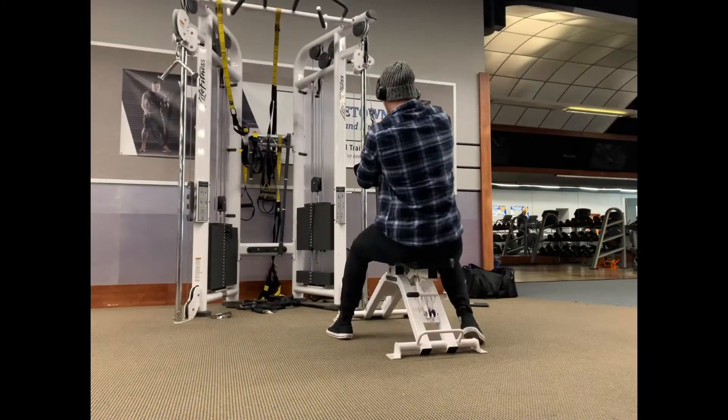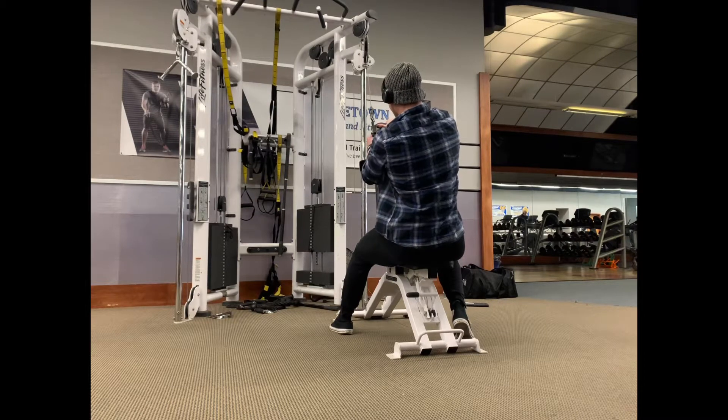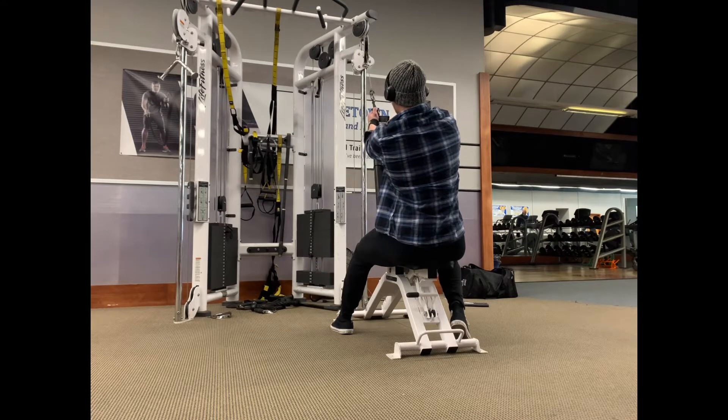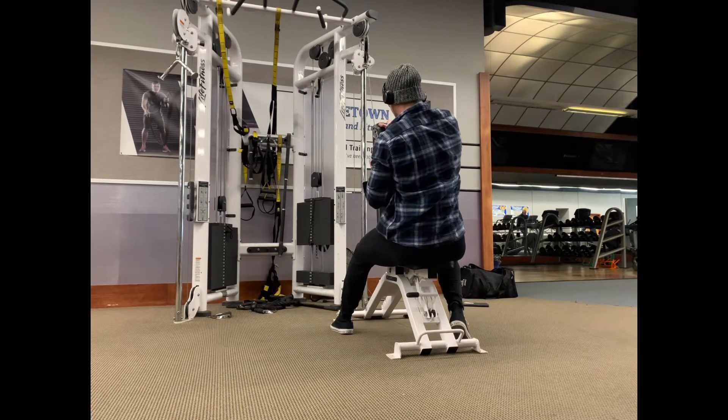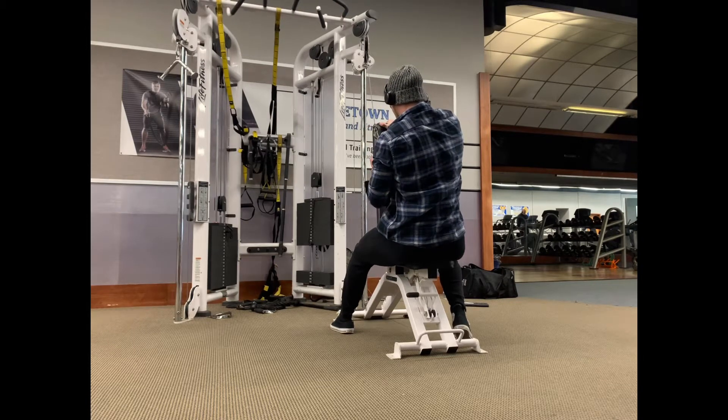Coming at you guys with a pull session here. In my current training I have two different rotations for pull — pull just meaning back, rear delts, and biceps. This one is the rotation where I pull from the floor. However, a lot of people like to start with the deadlift variation. I like to do something for lats ahead of time, and that's for a couple of reasons.